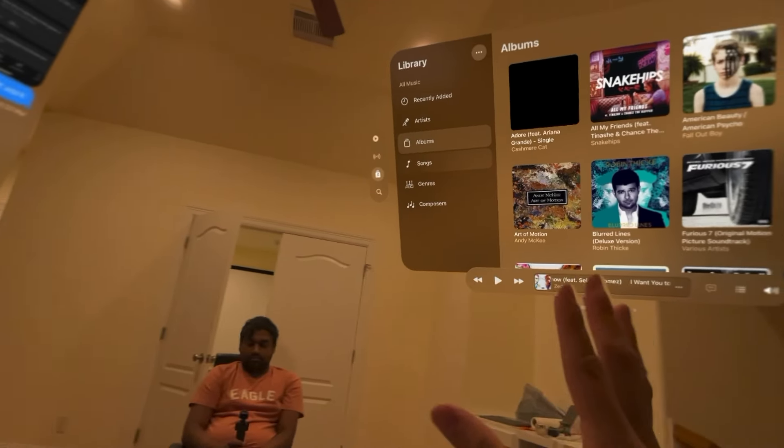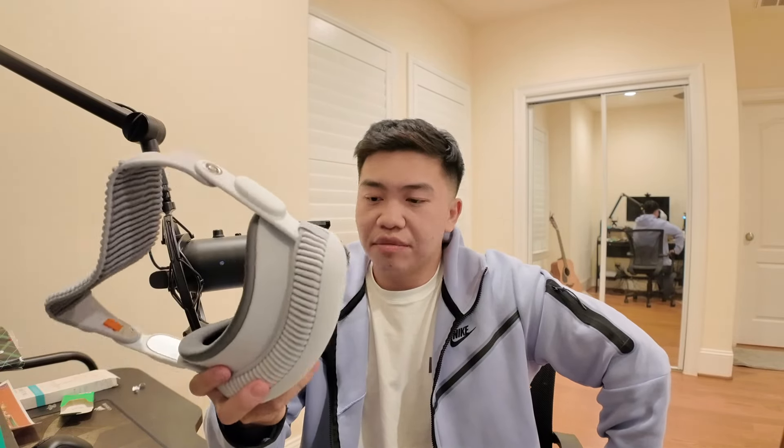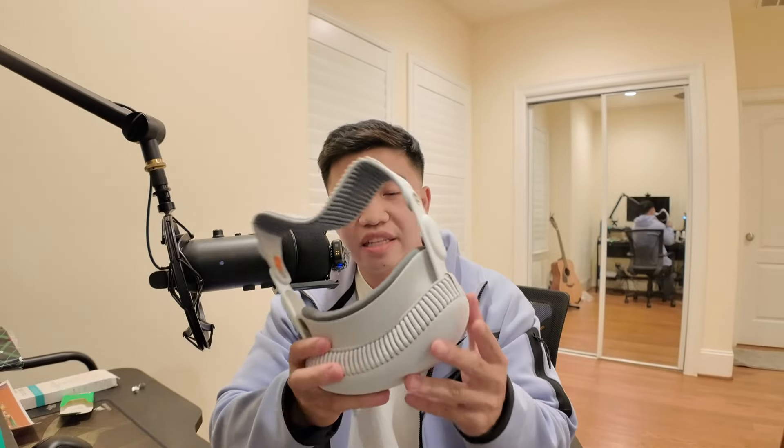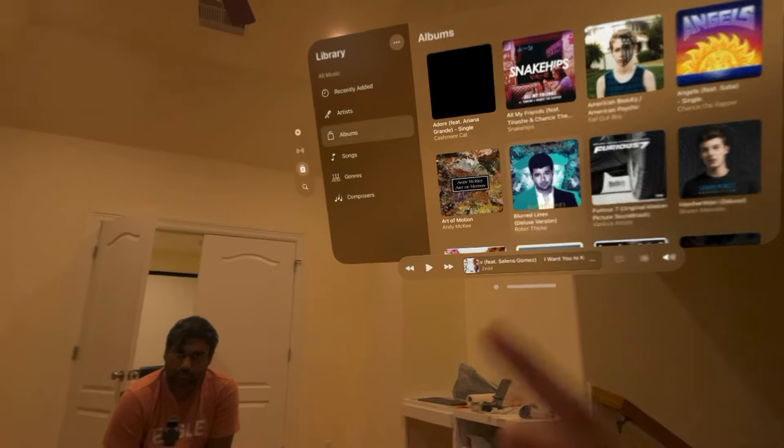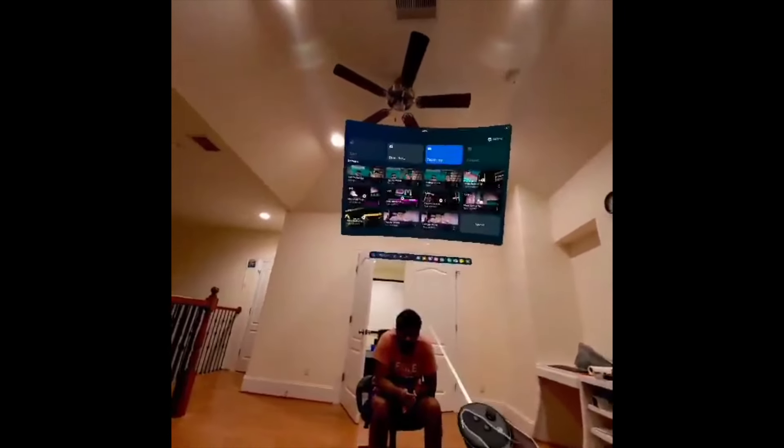The pros of the Vision Pro are really the Apple ecosystem — the ability to text message and receive notifications from your iPhone through the headset is cool, connecting to your Mac is cool, and it's aesthetically pleasing. However, the eye tracking doesn't work that well. Sometimes I'm looking right at something and the cursor just doesn't move — it doesn't work perfectly. Controllers on the Meta Quest feel way more intuitive by comparison.